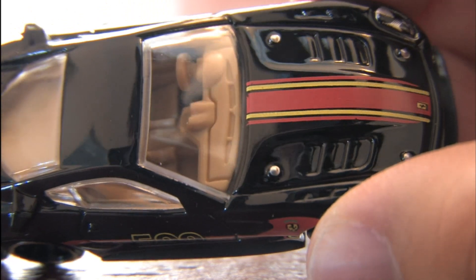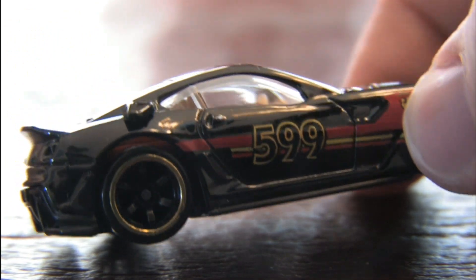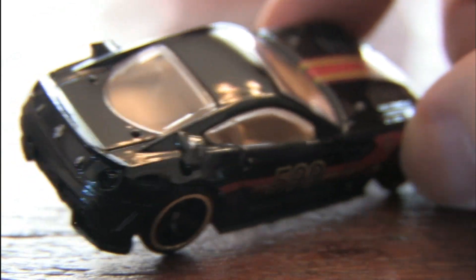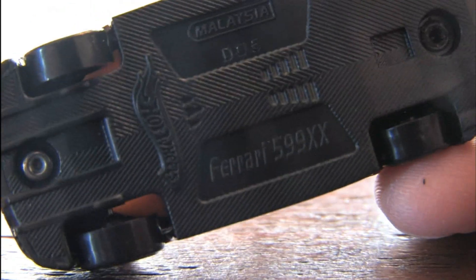It's just a classy-looking ride, and the Speed Machines series typically costs at least twice or more what a standard Hot Wheels costs. And I think with this model, you're getting the extra value. This should make you twice as happy as a standard Hot Wheels, because it's the 599.